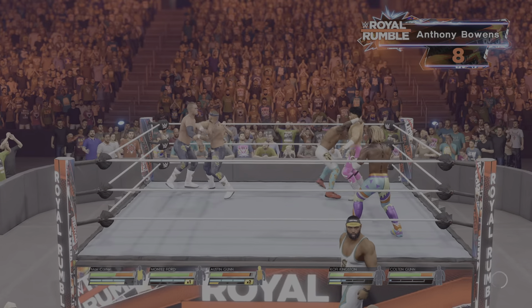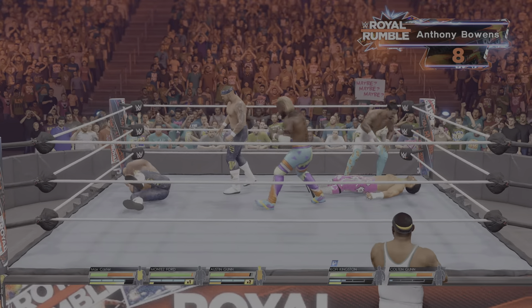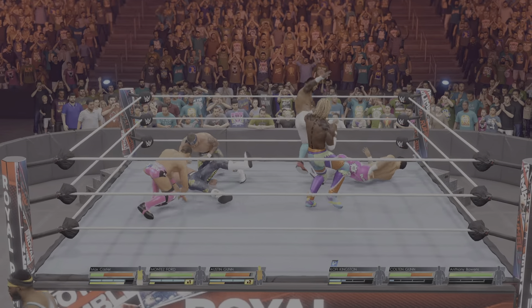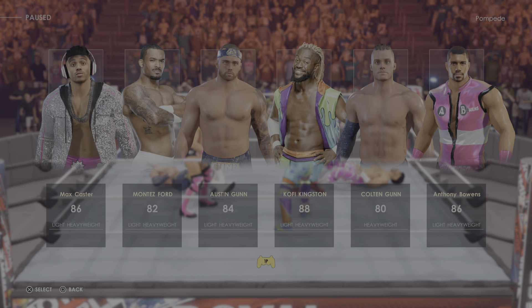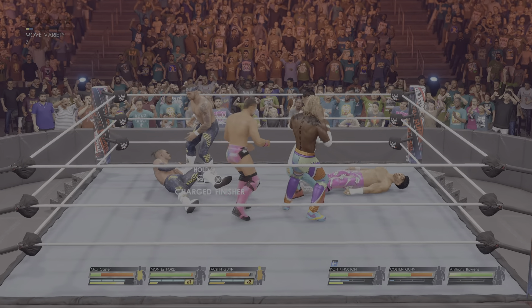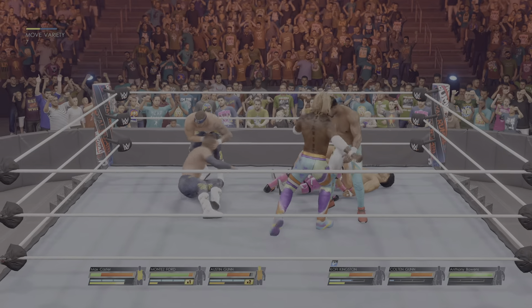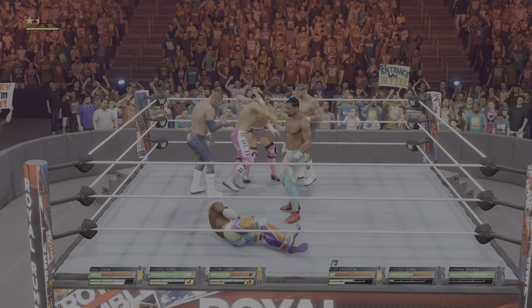Back elbow finds the mark. Elbow after elbow — endless attack here. Oh my God, what an elbow. And Ford had it scouted. Hit the mark with that one. Kick right to the body. Knees to the chest. Perfect dropkick.